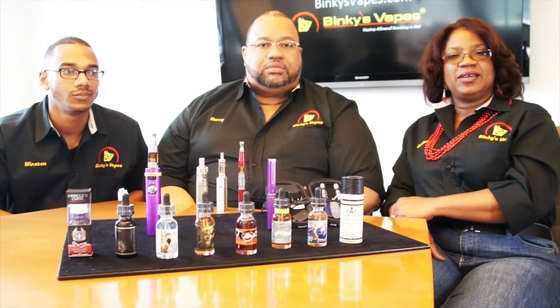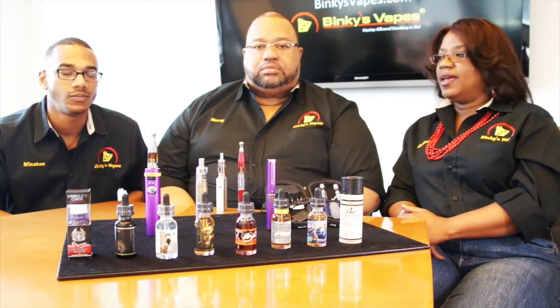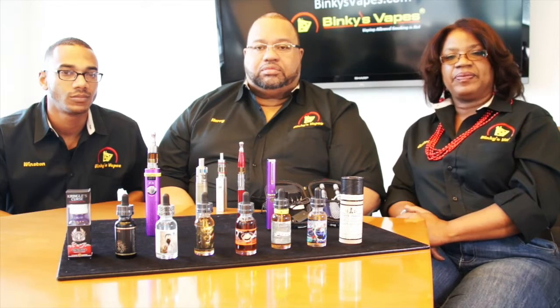Hi, we're Binky Vapes. I'm Bea, this is my husband Harry, and my son Winston. We started Binky Vapes because, one, we wanted to get away from the smoking environment. I used to smoke a pack a day, Harry used to smoke a pack a day, and Winston almost a pack a day. Binky Vapes was our key to getting away from smoking.